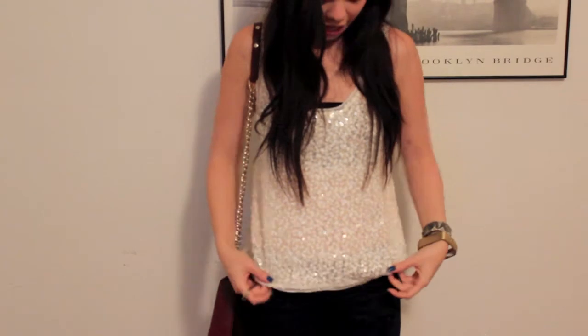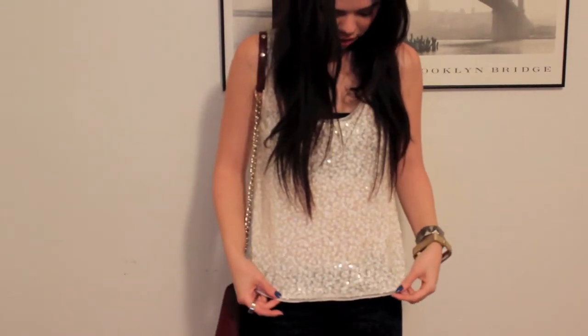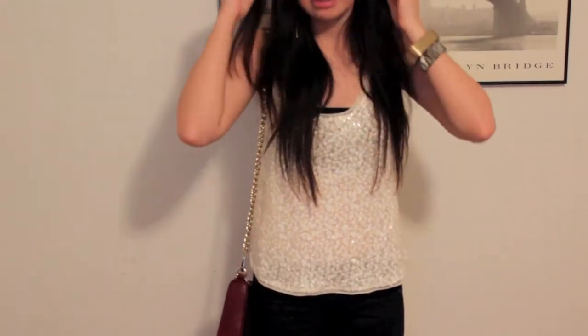So for my outfit, I really wanted something that would be kind of versatile — not too dressy, but also not too casual, something kind of in the middle. I am wearing a sequin top from Express. It's a little bit sheer, so instead of wearing a bra underneath, I am wearing a bandeau. I got my bandeau from, I believe, Charlotte Russe. It was when they were doing a really good sale on bandeaus, so I got a bunch in a lot of different colors.